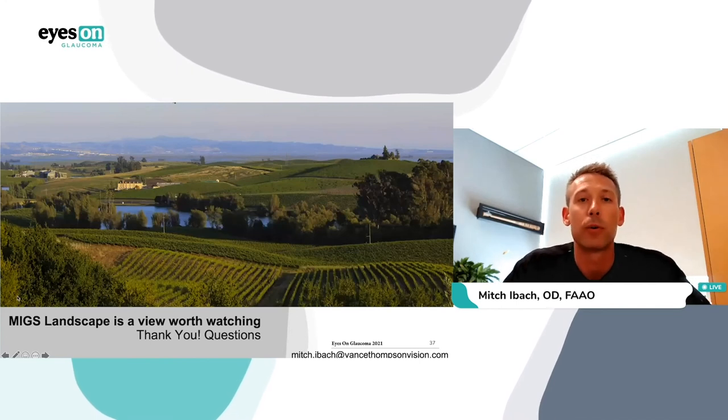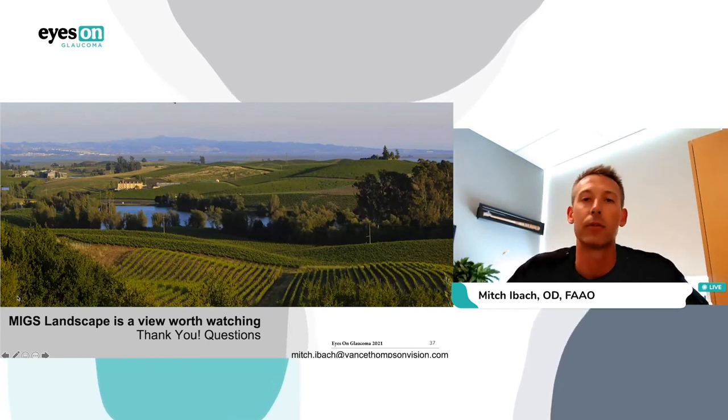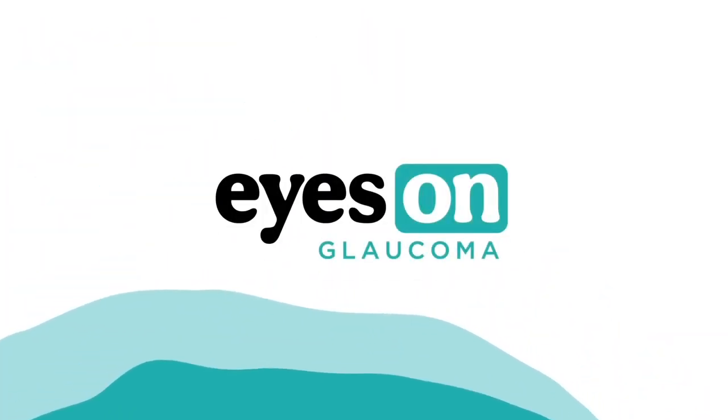Thank you for joining. I hope you have a great rest of your meeting. Thanks to Eyes on Glaucoma for inviting me. If you have questions that we don't answer live, or questions that come up later, or a concern, please reach out. I'd love to connect — please don't hesitate. I consider you all colleagues and friends. Wow, Mitch, great lecture. You're such an expert in the MIGS arena — I really appreciate you taking the time to be at this meeting and sharing your knowledge with us. You and I work alongside each other, so conversations like what you just talked about happen every day in our clinic. Thanks for taking the time and being here.